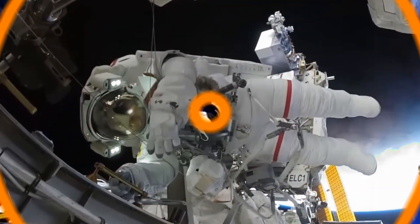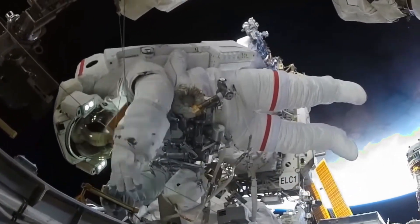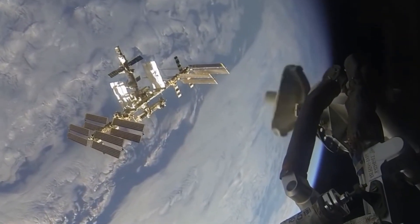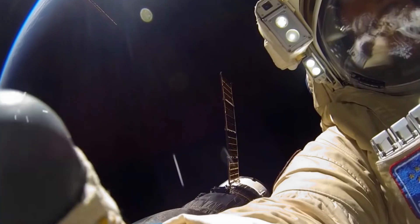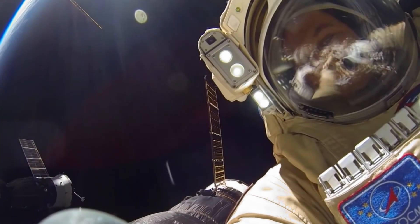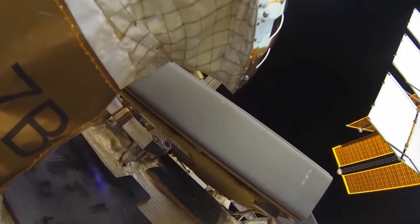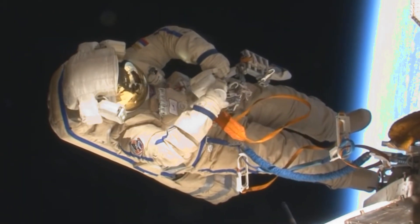You got it right! Well done! Did you know astronauts use tethers so they don't float away? In space, there's no gravity to pull them down, so they float like magic! Working up there takes practice, courage, and teamwork!